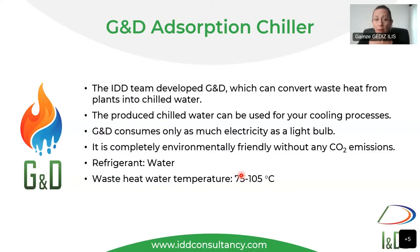GD was developed by my team in IDD's labs. It converts waste heat from plants into chilled water, which can be used for your cooling needs. GD consumes only as much electricity as a light bulb, because we use electricity only for the PLC control system — we don't need any electricity to produce chilled water. It uses just water and silica gel, making it completely environmentally friendly with no carbon dioxide emissions.